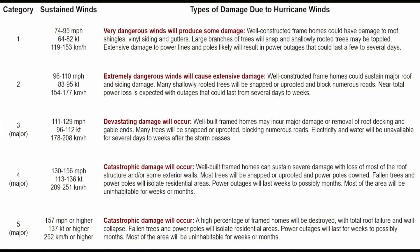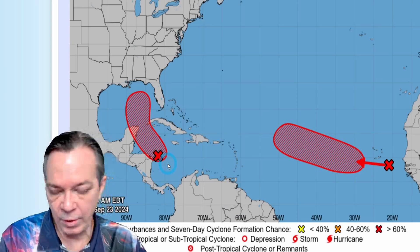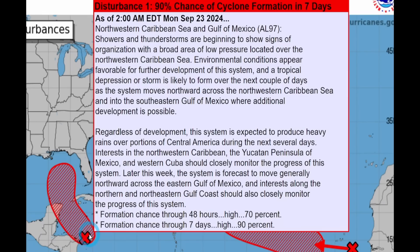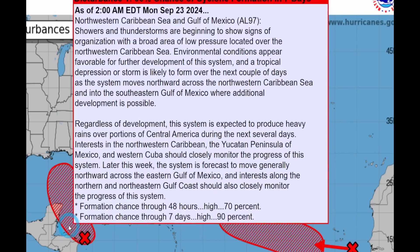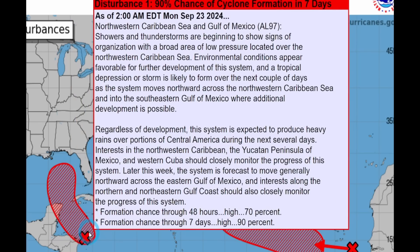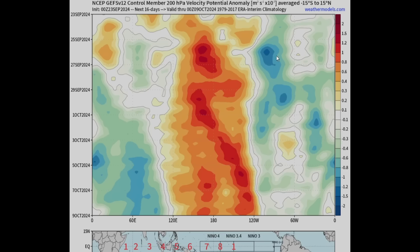The higher the strength, the longer the potential power outage. Make sure you do leave — especially if you have medical conditions. Please leave; don't wait and ride this one out. Right now it's at 90% probability, and 70% in 48 hours. They are expecting it to go up to at least a tropical storm in the western Caribbean, then a northward push along the eastern side of the Gulf of Mexico, where it will continue strengthening.